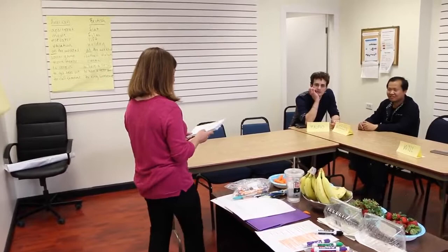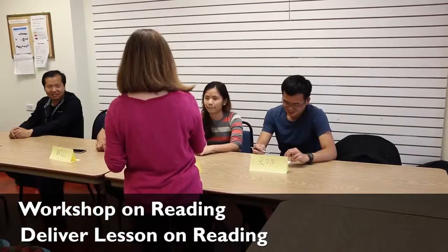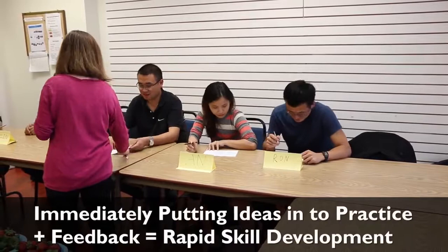One important point about the practice teaching is that it is interwoven with the workshops. In other words, in a workshop participants might learn about how to teach reading and then actually deliver a reading lesson within a few days. Rather than having a teaching practicum at the end of the course, participants are immediately putting their ideas into practice and getting feedback on their teaching. This continues throughout the course and leads to rapid skill development.